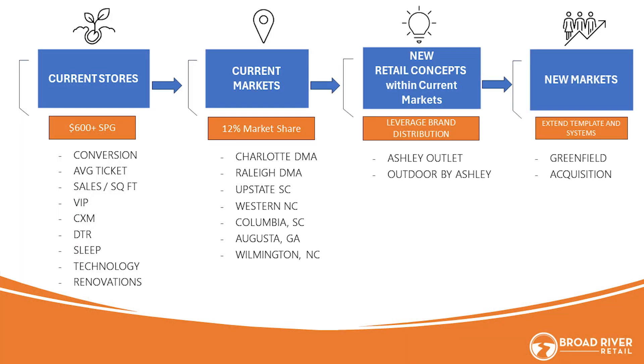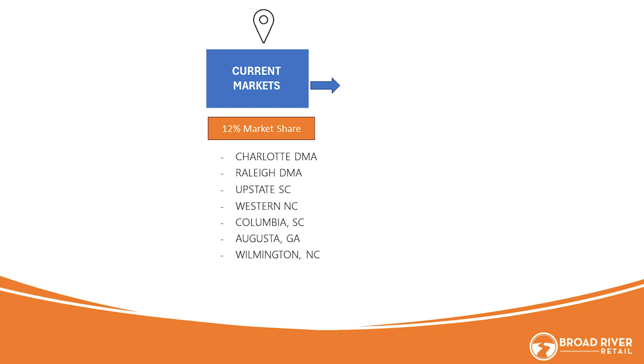We've talked about our growth strategies — one, two, three, and four — and today we're going to talk about growth strategy number two, as we've got a new store to announce.